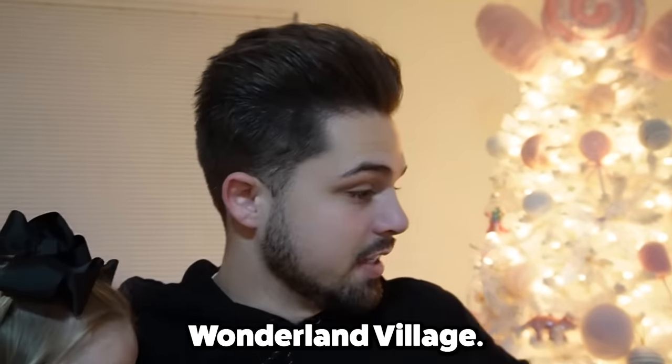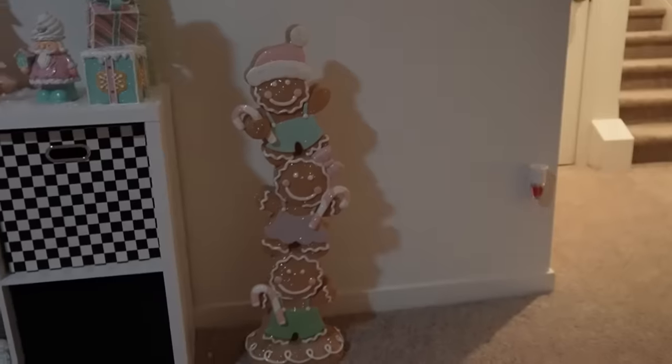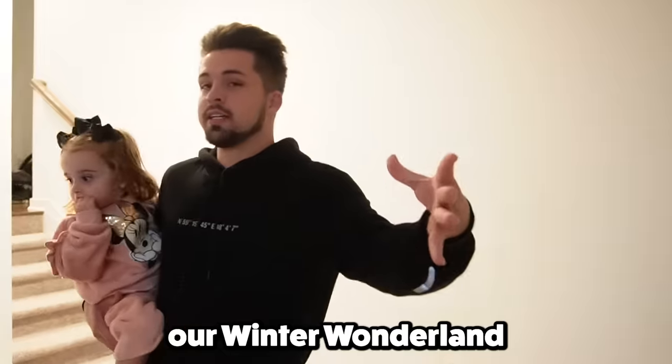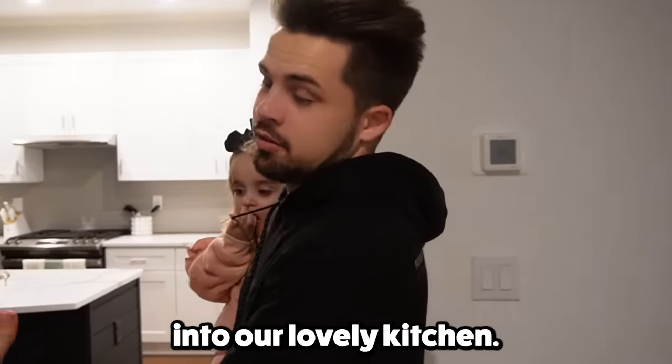This is the Winter Wonderland village. Now you follow me out of our Winter Wonderland up these little stairs. Now we're going to enter into our lovely kitchen.